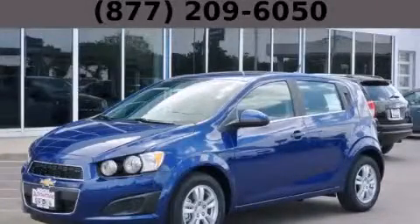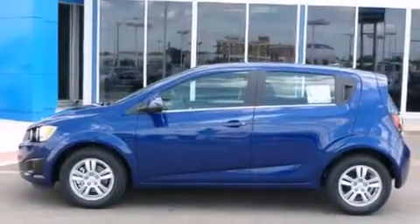This is a brand-new 2013 Chevrolet Sonic. It features a 1.8-liter four-cylinder engine and an automatic transmission.